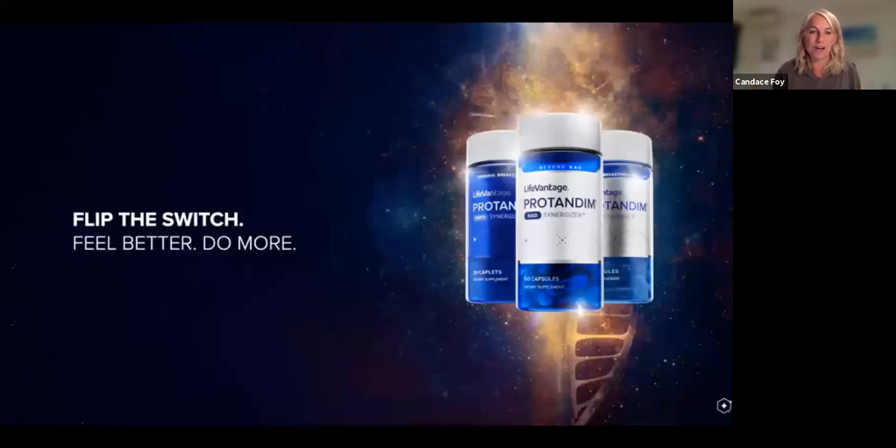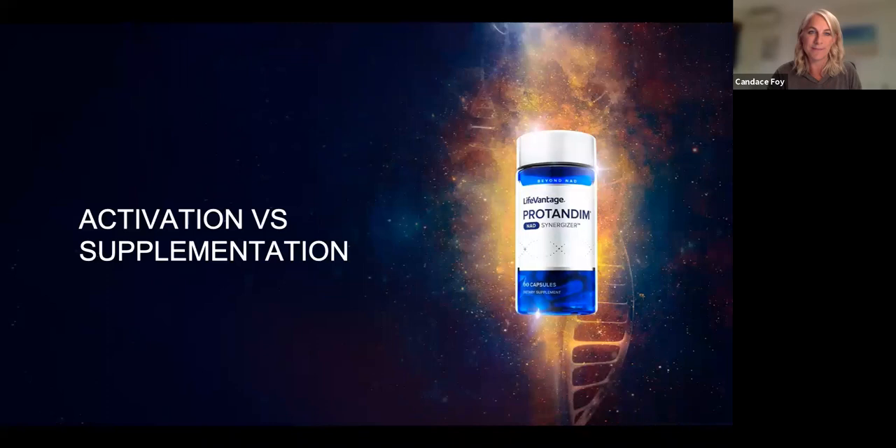How does it actually work? Flipping the switch — how do we feel better? When I learned about activation versus supplementation, that was a game changer. Supplementation is where you're topping up the tank — taking vitamin C, zinc, things your body doesn't make. We know we are what we eat; what we put in our body gets turned into building blocks to make more cells. But when we can put something in that activates our body's systems to do more of what they were created to do — that's next level.